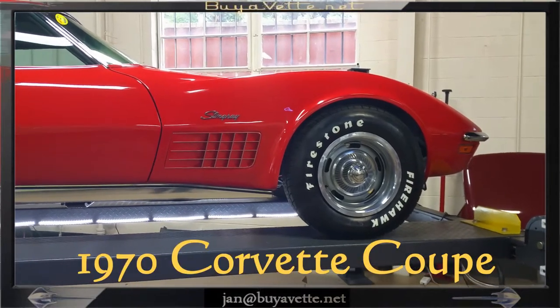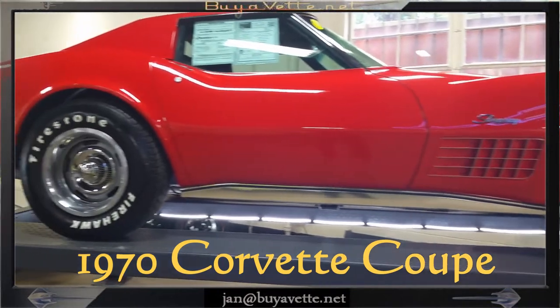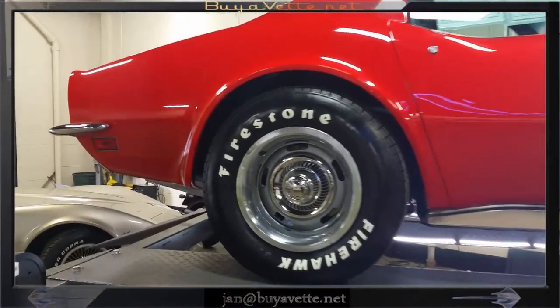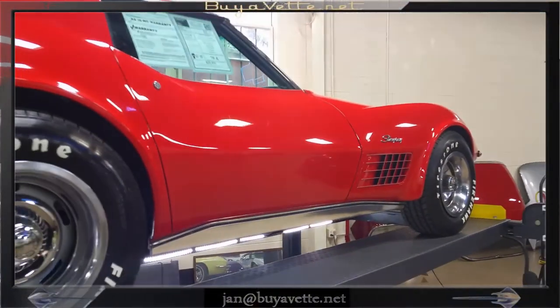Hello, Jan here at BioVet.net with this 1970 Corvette Coupe. Mansa red exterior and black interior. It's a numbers matching 300 horsepower engine with automatic transmission.